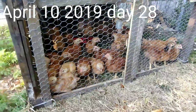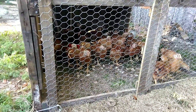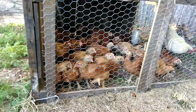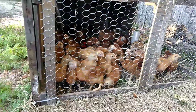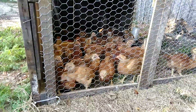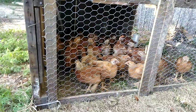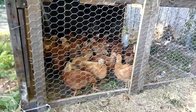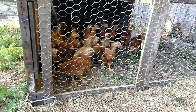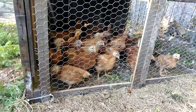Red Ranger broilers, day 28 — end of week four. They're in their Joel Salatin and Justin Rhodes inspired tractor, and I can make it bigger as they grow. They're all doing really good, all looking really healthy, eating about four trays of food a day and drinking plenty of water. They're adjusting to the moves a lot better now. The first couple of times I tried to move the tractor, they were trying to get run over by it, but they're figuring it out and getting the hang of it. Well, that's the end of week four — stay tuned until next week.